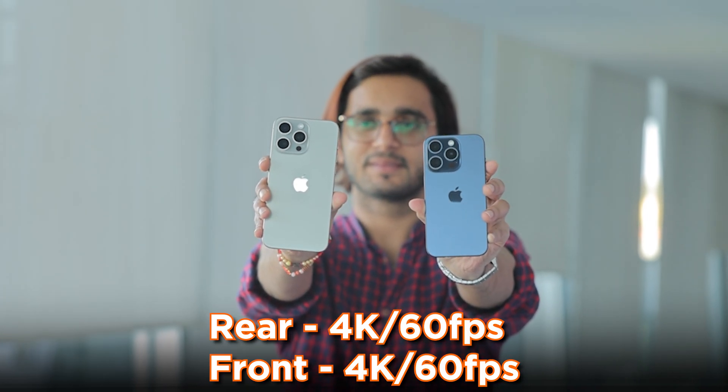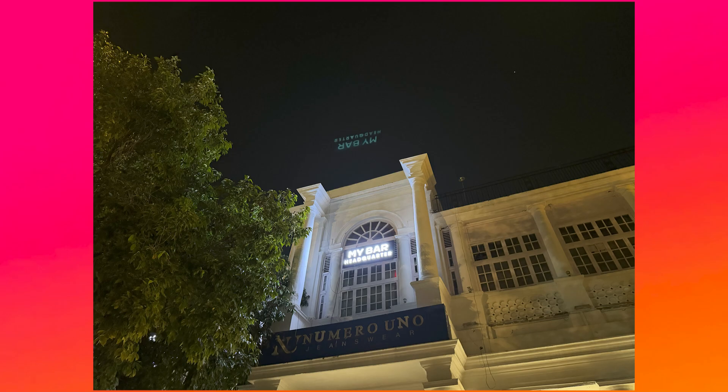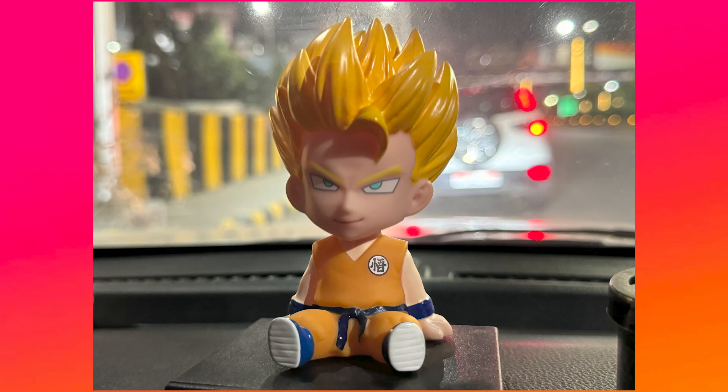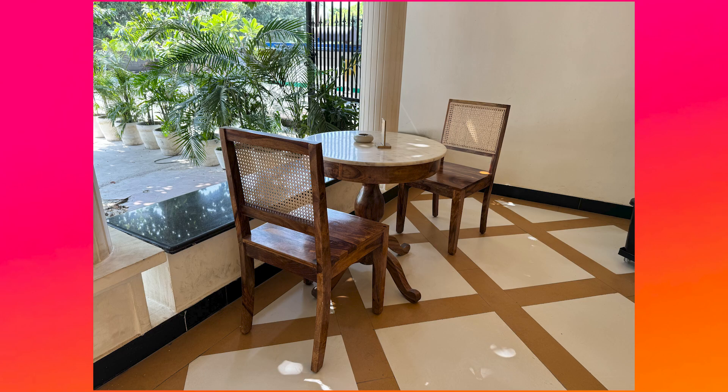Both phones can shoot up to 4K 60fps videos from both the front and rear cameras. Here are some camera samples shot on both the 15 Pro and 15 Pro Max. If you want to know more about these phones, you can check out our reviews — they are live on the channel, and an in-depth camera review video is also in the works. Stay tuned to Fiber and hit subscribe if you haven't already.